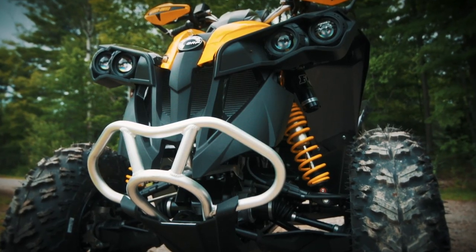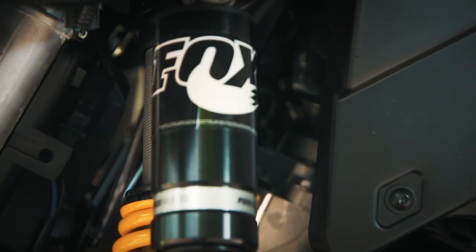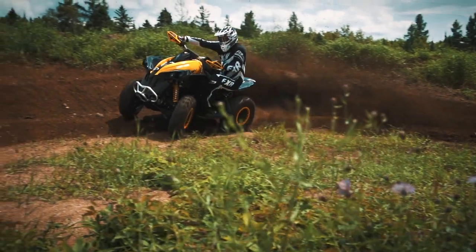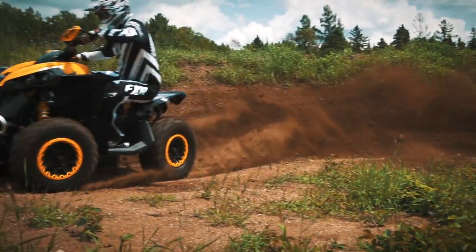The XXC Renegade comes with Fox Podium piggyback shocks. They are a very good shock, work well, and deliver a quality ride. That being said, they're built for a price point and factory spec'd to Can-Am's requirements. Is that bad? Well, no, but Fox builds the factory series RC2 that are so much better.